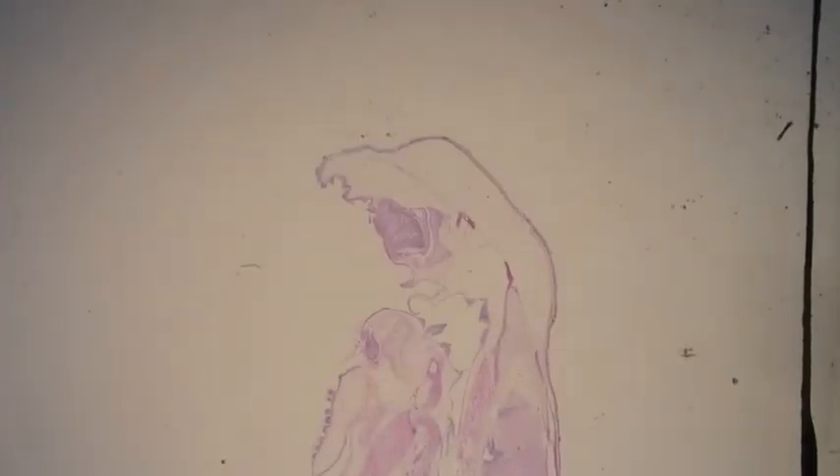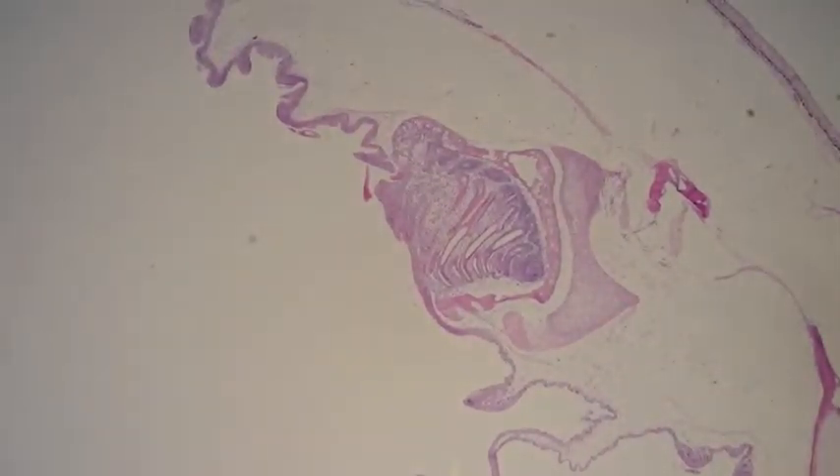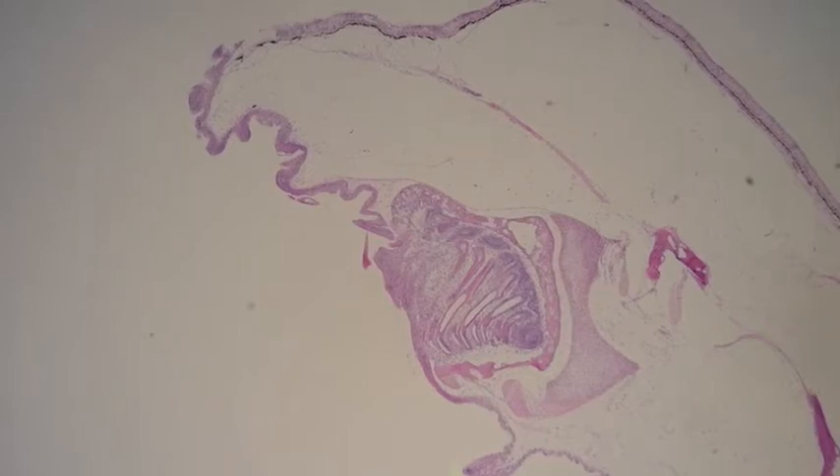You can tell they're sucker mouths if you have a look at the mouth here. It's a rasping, disc-like mouth. This is what it looks like on transverse section.